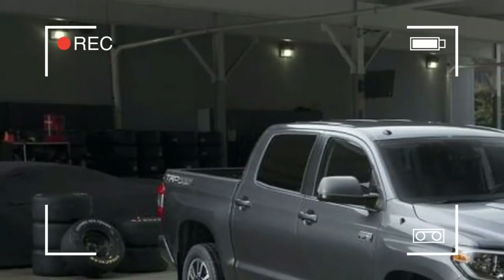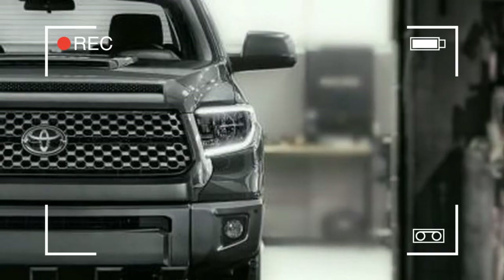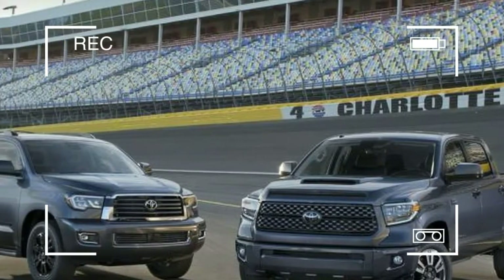But unless you head off-road on a regular basis, we'd think twice before jumping on this TRD Sport bandwagon. In our last tested Tundra, we found the TRD's ride to be stiff and jittery even on smooth roads.